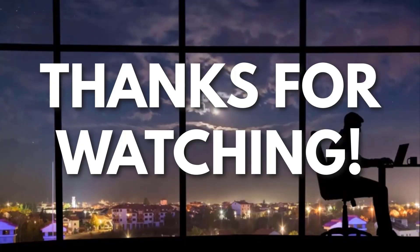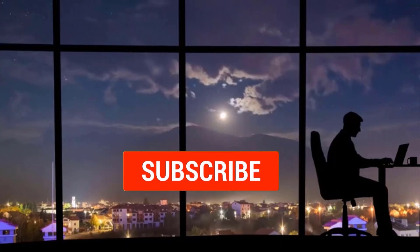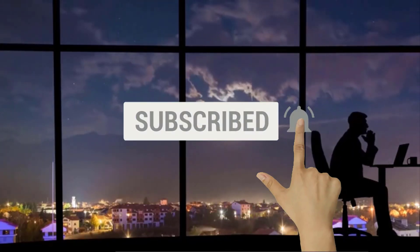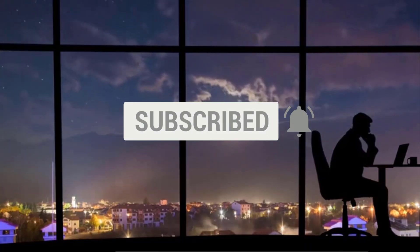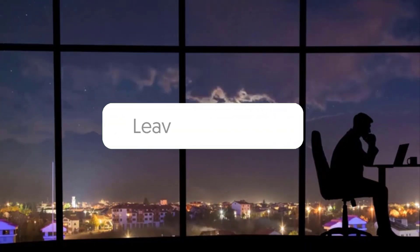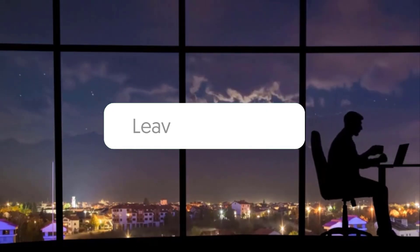Thanks for watching. If you liked this video and got some value watching it, subscribe to the channel. Don't forget to hit the notification bell as I release one video every day with my selection of winning products — you don't want to miss that. Let me know in the comments which product did well for you, and see you tomorrow for another episode of Sell This Now.